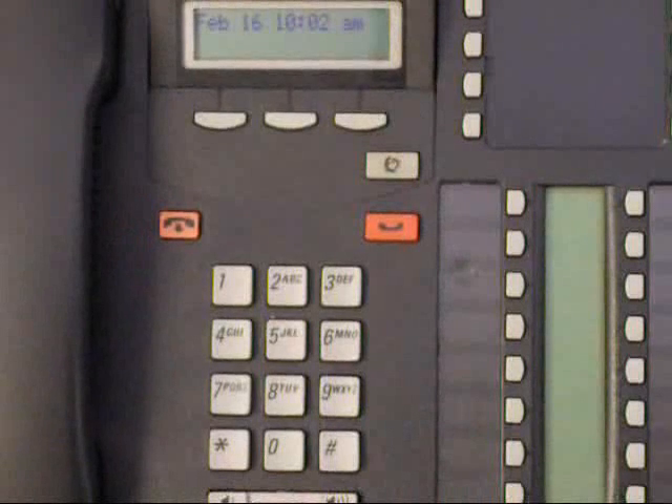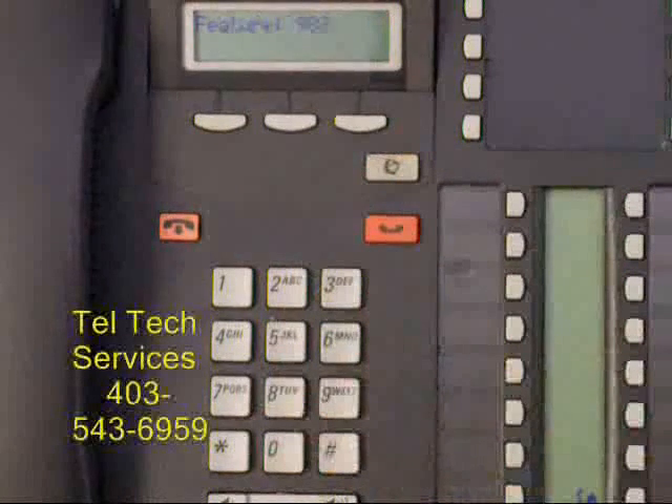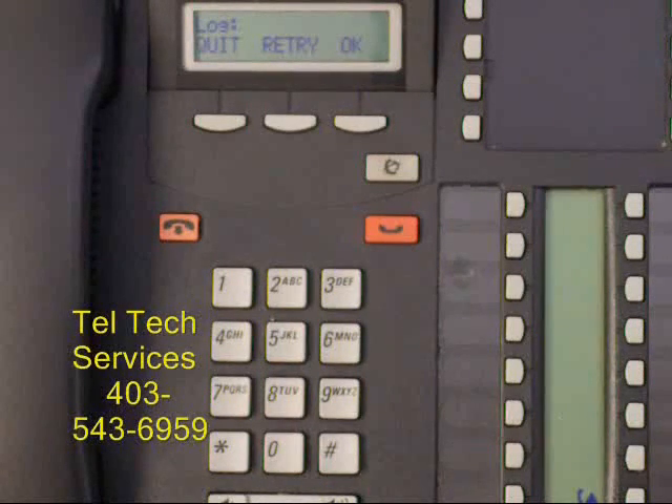To reset a voicemail box password, press Feature 983. The log code is determined by your directory number length. If you have a three digit directory number, it is 102000.